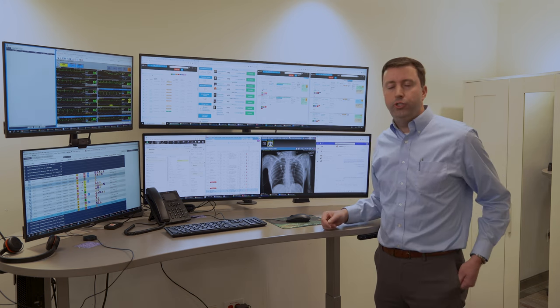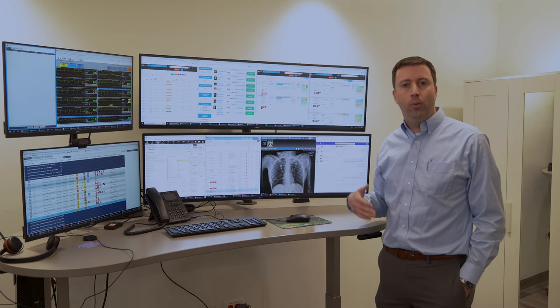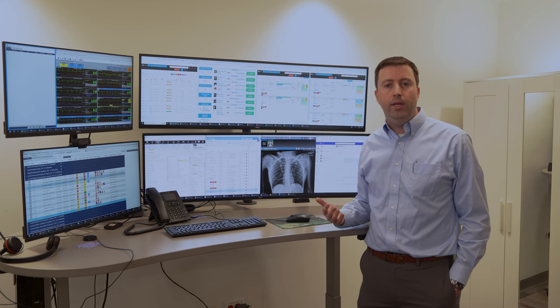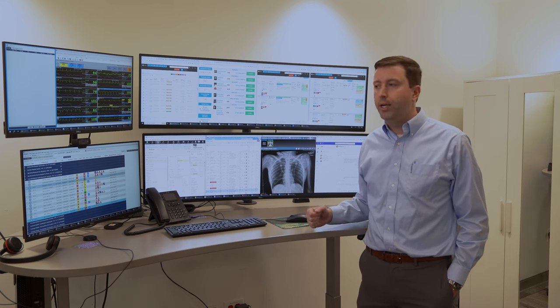We have a large team that we're taking care of, so we need to coordinate our care. We always have a Teams window open and a group chat going so that everyone is able to communicate with one another, stay coordinated, and make sure nothing's slipping through the cracks as we manage care in a timely fashion.